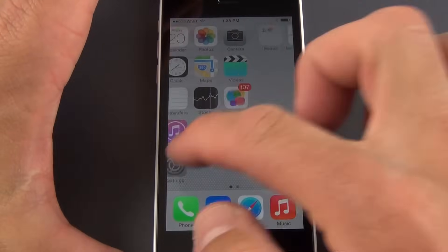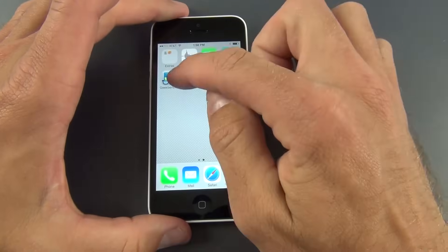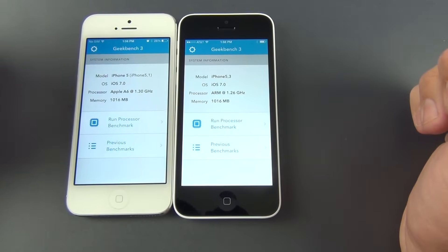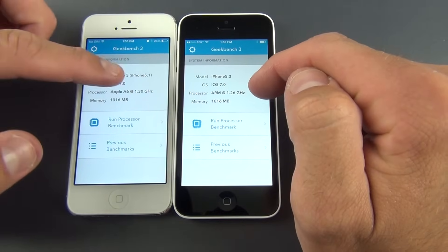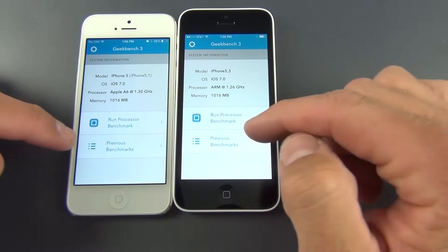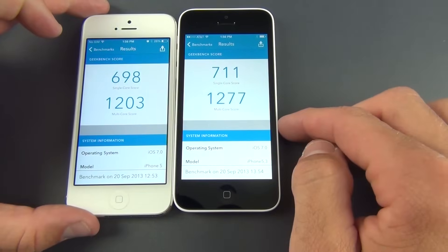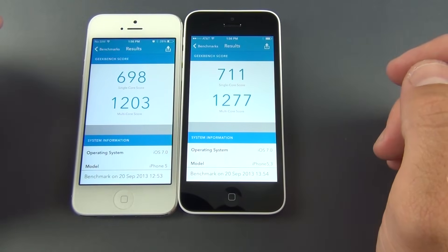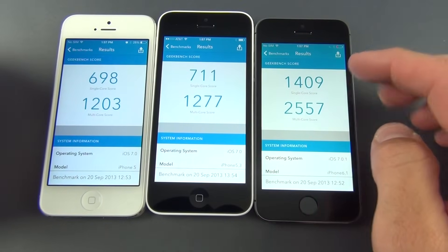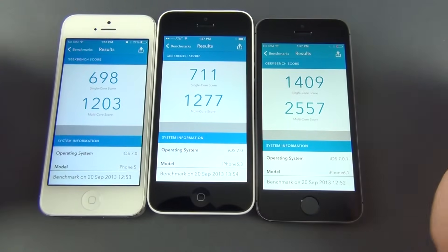The iPhone 5C is basically an iPhone 5 with a slightly larger battery and a plastic shell, and the Geekbench scores confirm that. The ARM processor is clocked at 1.26 GHz on the 5C versus 1.3 GHz on the iPhone 5 — not sure why it's clocked slightly lower. With 1GB of RAM, the benchmark scores are pretty much evenly matched. It's certainly a big difference from the iPhone 5S, which more than doubles the performance of these devices.